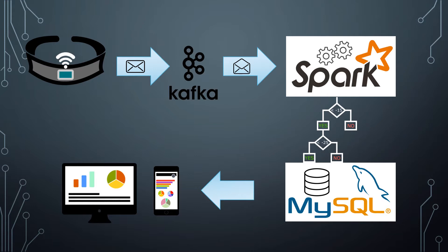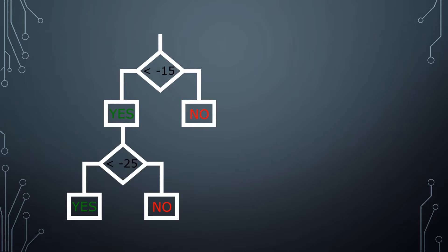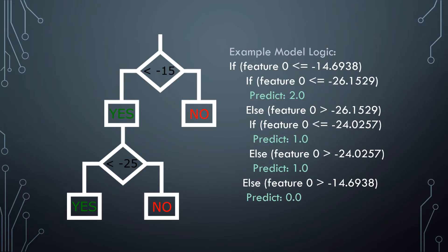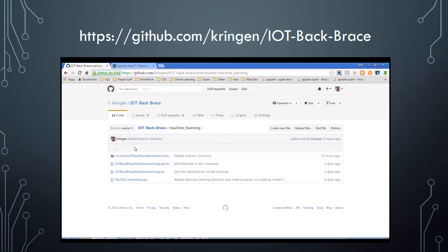Apache Spark also provides an excellent machine learning library. I'm using it to classify the posture of the person wearing the brace. In this case, I'm using a random forest classification model, which is essentially an ensemble of decision trees. The model is trained by sending known postures and their corresponding device readings. Through this training, thresholds are determined and a model is developed to translate posture measurements — numeric values such as minus 45 degrees or plus 20 degrees — into categories such as stooping, bending, or upright.